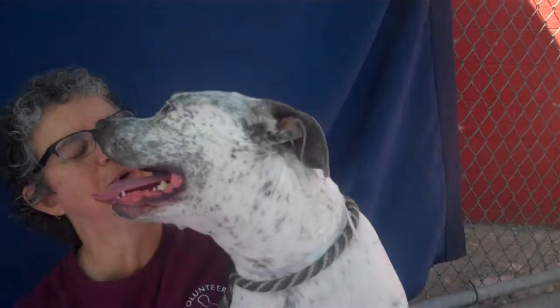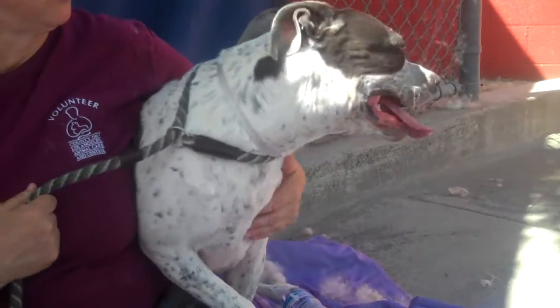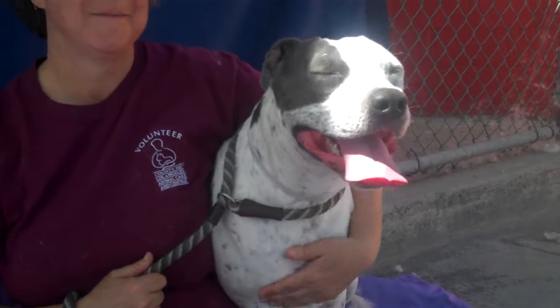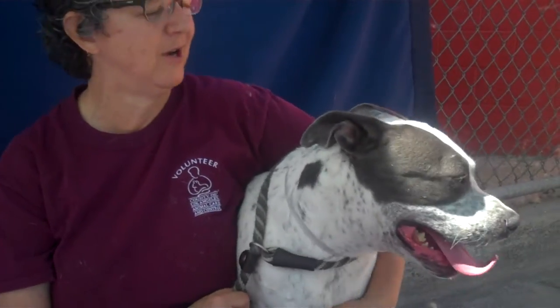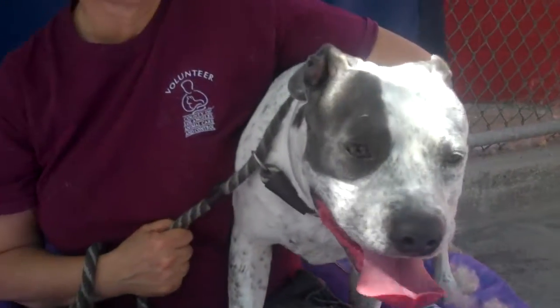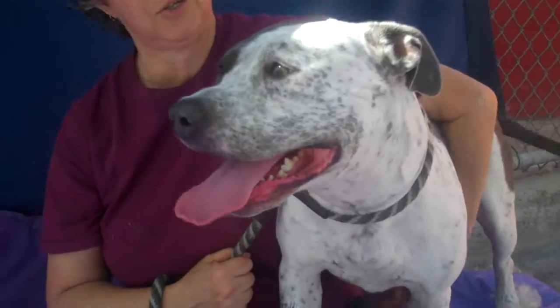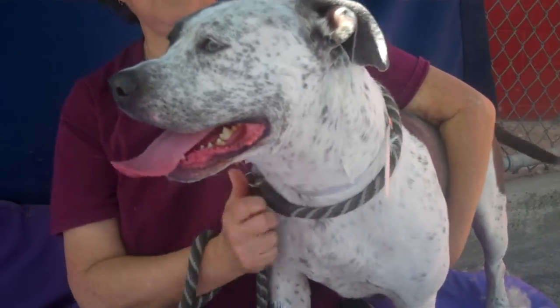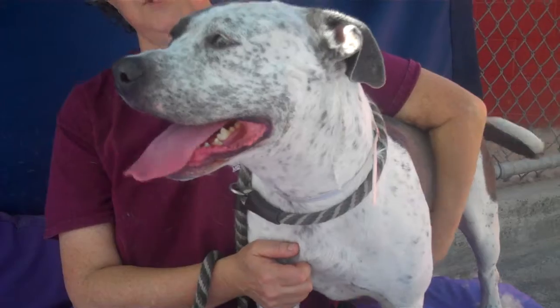Look at that regal Pointer thing going on there, and the make-out of the Pit Bull. She definitely has exhibited those Pointer traits. She's got kind of the best of both worlds, because Pit Bulls are really just notorious love muffins. And as you can see, she just tried to totally make out with me. She's got the poise of the Pointer — that poise and centeredness.